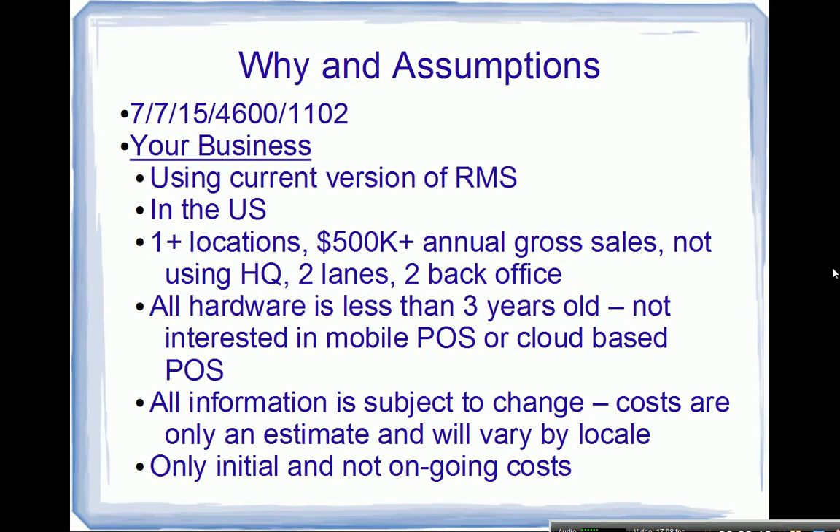Also assuming your hardware is less than three years old — not running XP or matrix receipt printers. For brevity, I'm going to assume you're not interested in mobile point-of-sale or cloud-based systems. All costs listed here are estimates and will vary by locale — what you pay in Sioux Falls, South Dakota will be a lot less than in New York City, Boston, or Chicago. We're only talking about initial costs, not ongoing costs from year two forward.